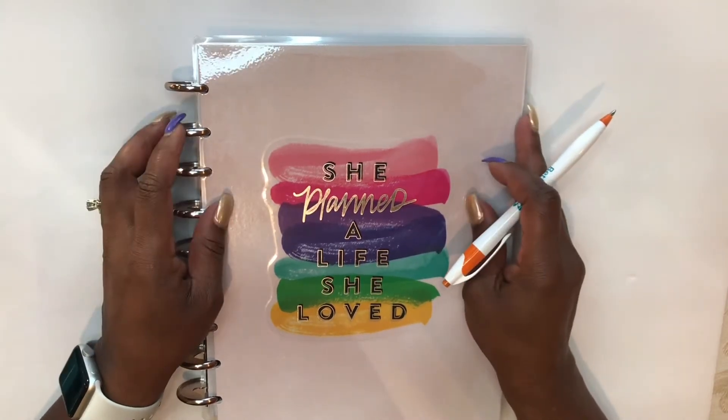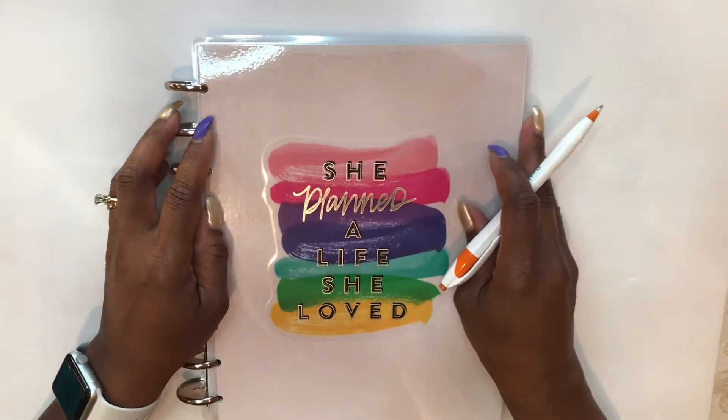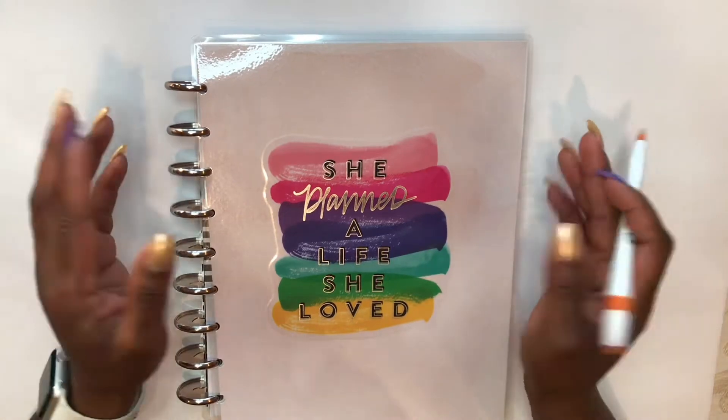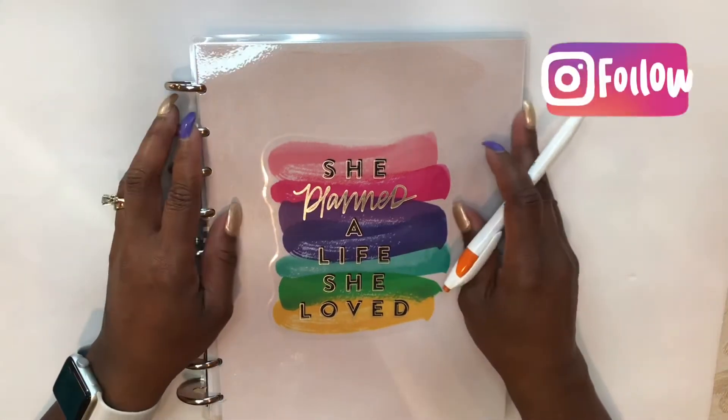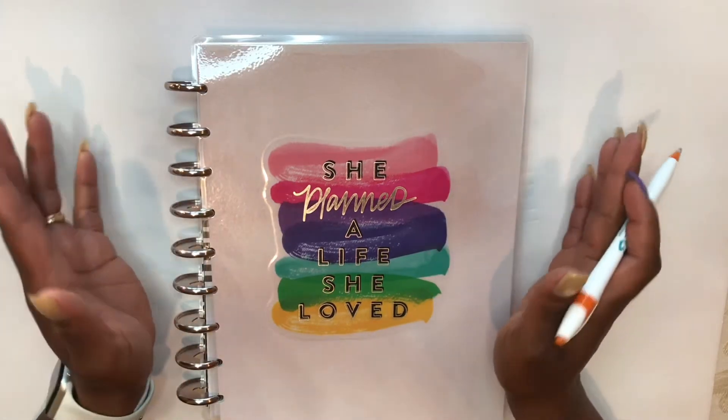If you are not, please go ahead and hit that subscribe button — it is just that simple. Also, you may already know by now that I am now over on Instagram, and I invite you to go ahead and join me on that platform.